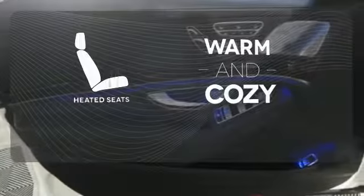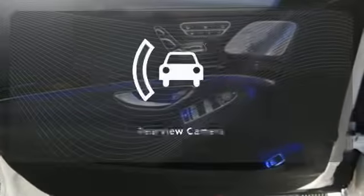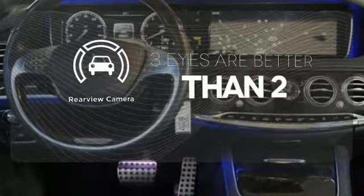Wrap yourself in the comfort of heated seats. The backup camera gives you a clear picture of what is behind you.